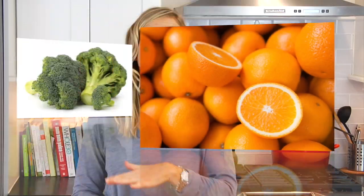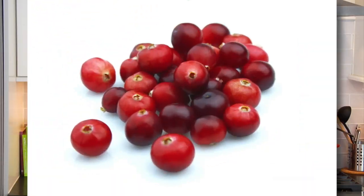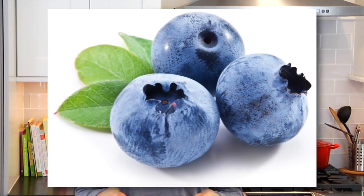Now, these little jewel-colored fruits outrank almost all other fruits and veggies when it comes to antioxidant power. As a matter of fact, the only fruit with more antioxidants than a cranberry is a blueberry.